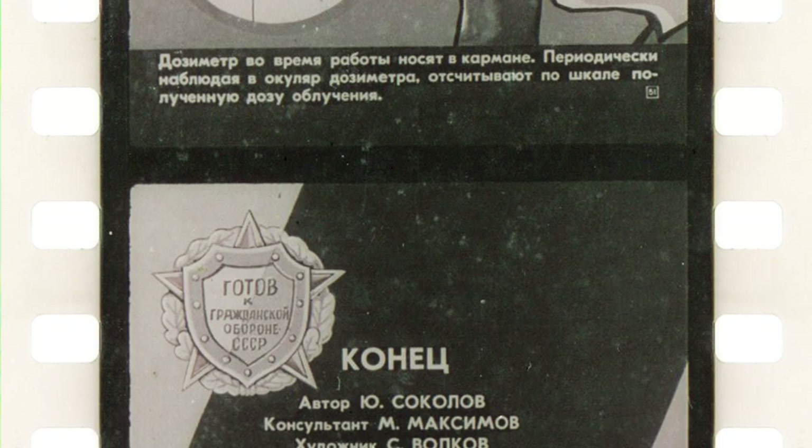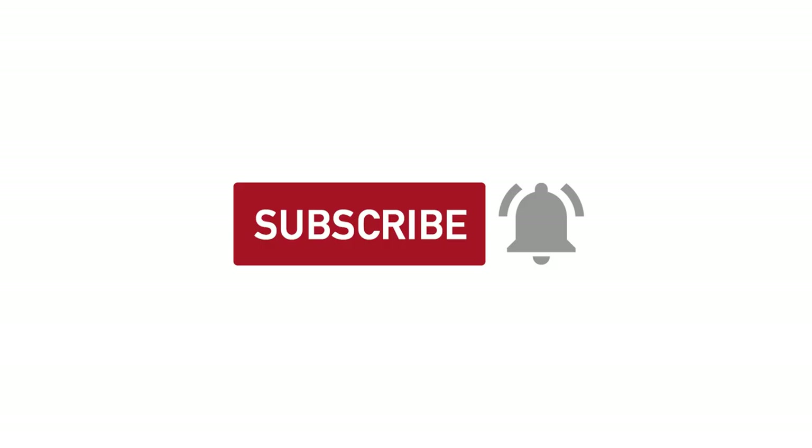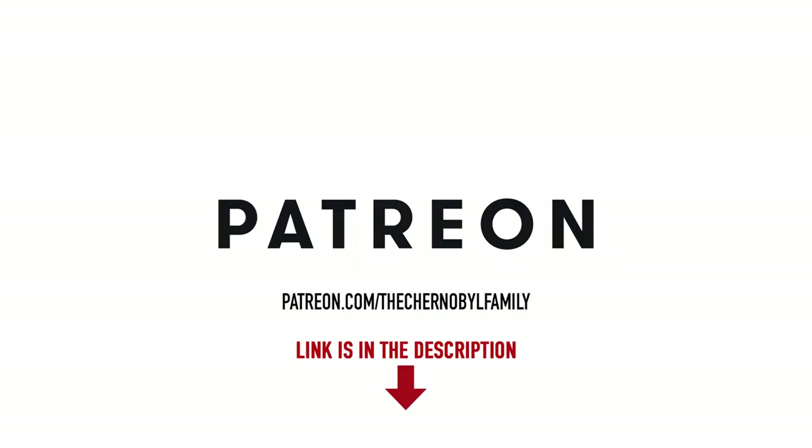There were many other films like this about civil defense techniques and equipment. If you wish to see more, let me know in the comments, and meanwhile do not forget to like this video and subscribe to our channel. This very film you will find as a set of pictures on our Patreon page — a link is in the description below. See you next time, stay tuned.